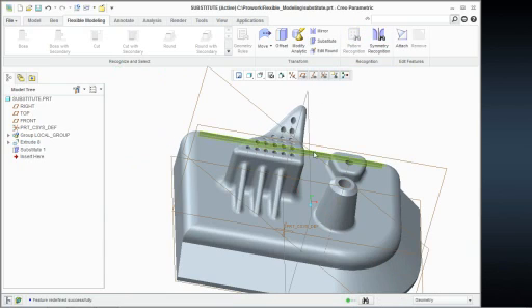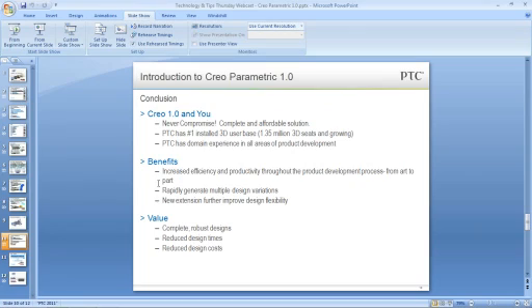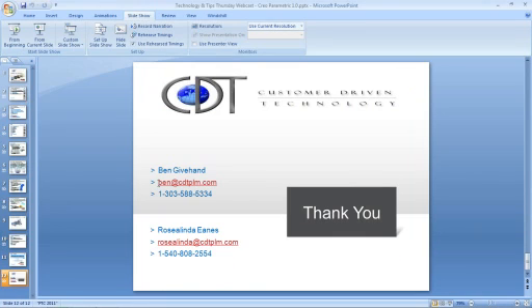Because of time purposes and for a question and answer period, I wanted to leave about 15 minutes at the end. Let me pull back my PowerPoint. You've seen some of the things that PTC has changed within the software. If at any point in time you'd like a little bit more in-depth demo, please feel free to contact myself or Rosalinda — Rosalinda was the nice young lady that sent out the emails to everybody. Feel free to shoot some information and we'll give you a little bit more in-depth demo.